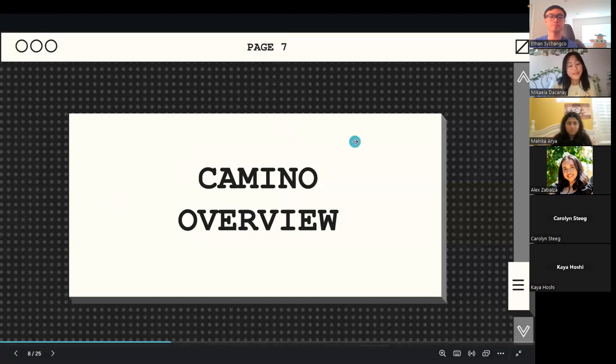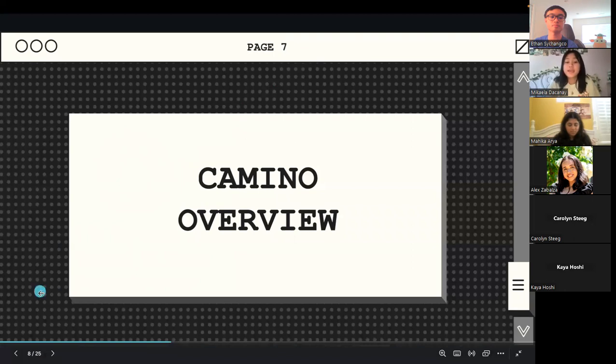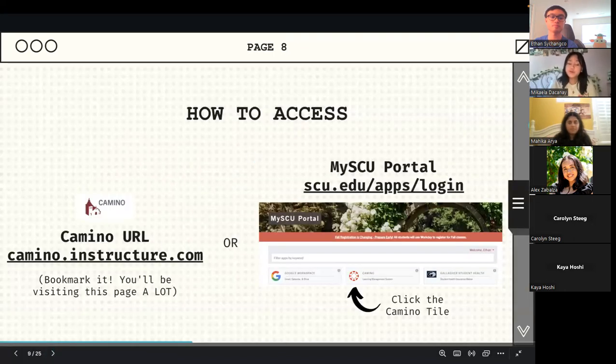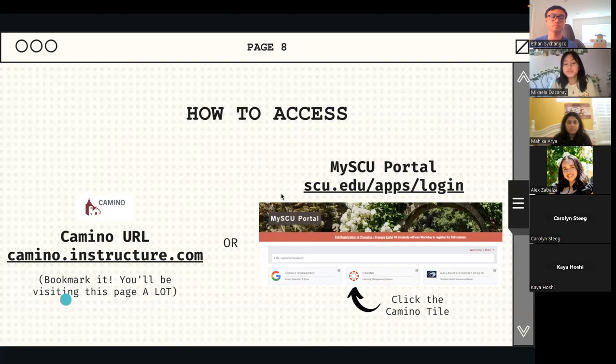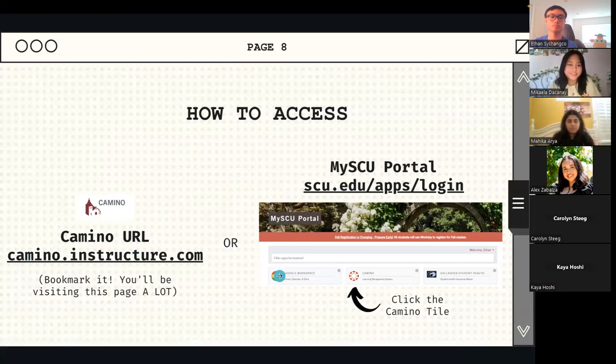With that delineation, we can give you a Camino overview. First and foremost, how to access it — you can use this link right here. It's just camino.instructure.com. Bookmarking it is super important because it will be your one-stop shop for almost everything school related. I personally have it as one of the icons below my Google search bar so it's super easy to access.